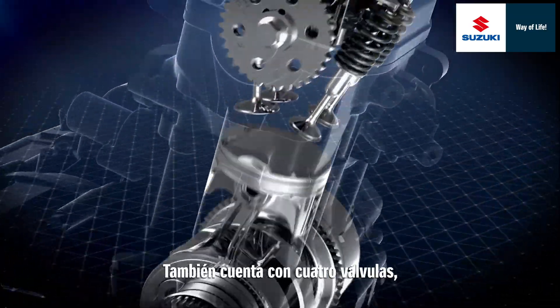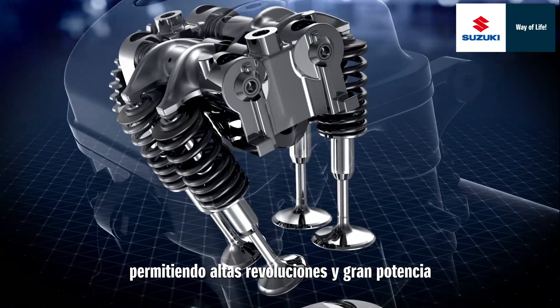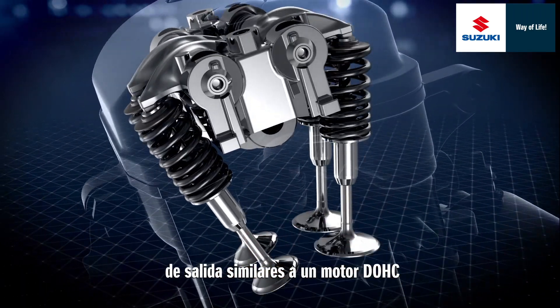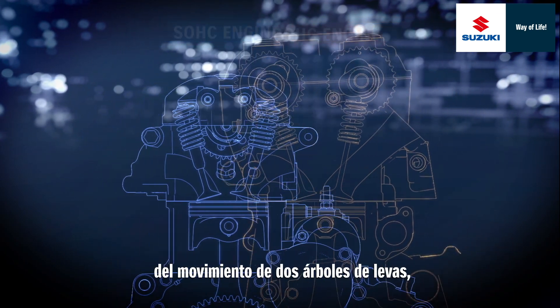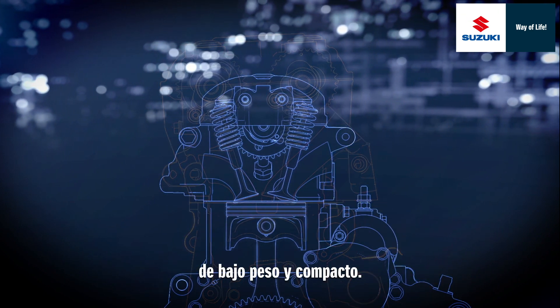It also has four valves, despite being an SOHC engine, realizing high revolution and high output similar to a DOHC engine. Compared to a DOHC engine that requires the moving of two camshafts, the SOHC engine is simple in structure, lightweight and compact.